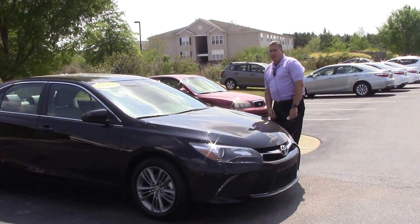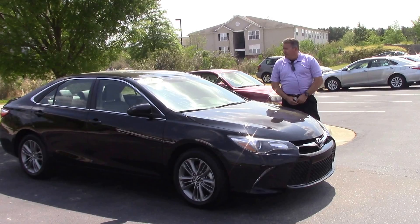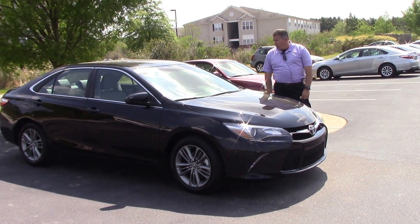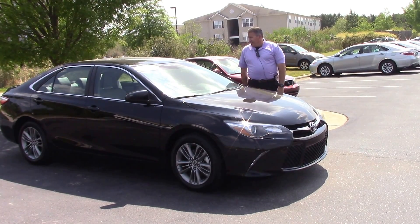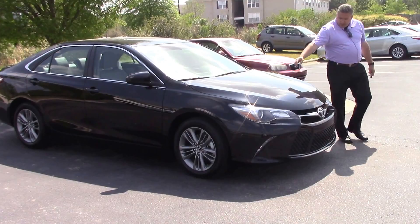Welcome back folks. My name is Darrell Weathersby. We're back at Hubert Investor Toyota here in Wilson, North Carolina. Today's feature vehicle is a 2015 Camry SE — that's Sports Edition. The stock number on this vehicle is TN8462A. It's black in color.